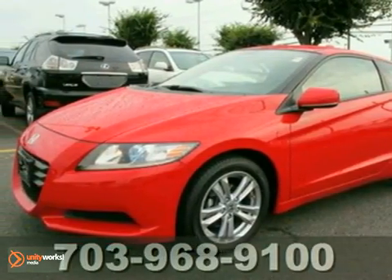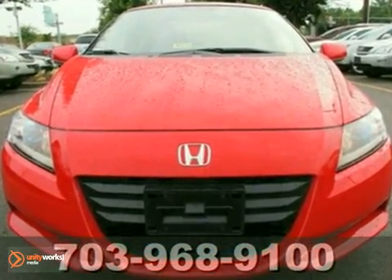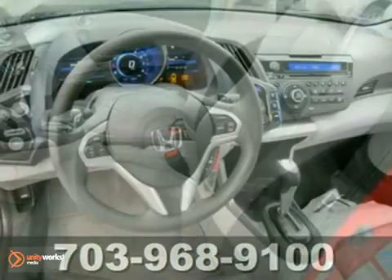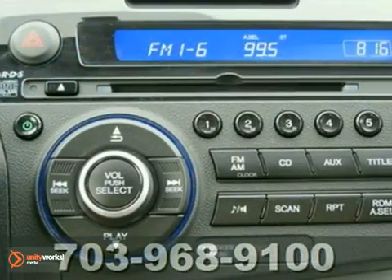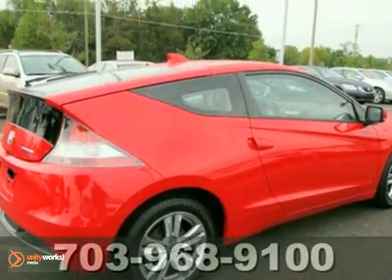Here's a nice one owner 2011 Honda CR-Z that gets great gas mileage. It has keyless entry and an anti-theft system. Add to that climate control, traction control and a CD player and you have an attractive hybrid looking for a new home. We'd love to have you take it for a test drive.